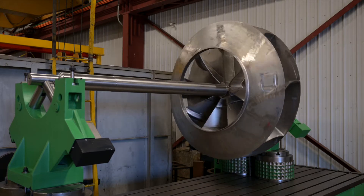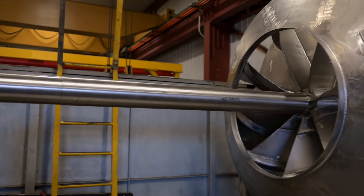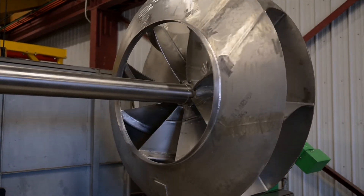My name is Troy Bristol, I'm a production coordinator at Croatia Industries. Our welding and fabrication experience, such as this stainless steel fan, is a sample of quality workmanship and attention to detail that you can expect here at Croatia Industries.